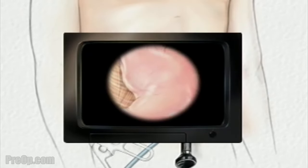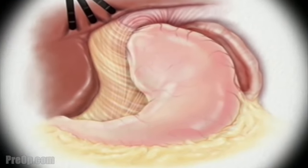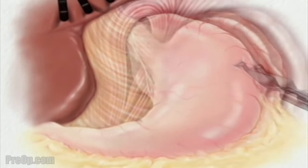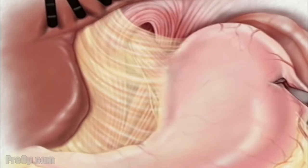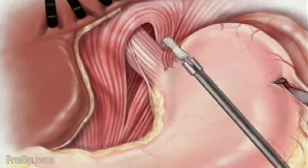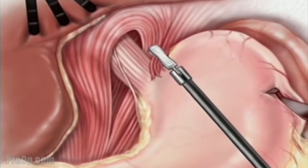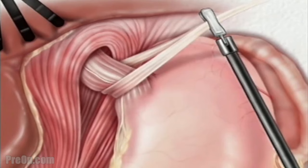Once in place, the laparoscope will provide video images so the surgeon can insert the instruments used to locate and pull back the liver in order to see the upper part of the stomach. First, the surgeon pulls the stomach away from the hiatus, or opening in the diaphragm. Then the surgeon cuts away the tissue that connects the liver and the stomach. The surgeon can then dissect part of the diaphragm around the esophagus, giving better access to the diaphragm and the esophagus. Next, the surgeon pulls the esophagus upwards and closes the hiatus with sutures.